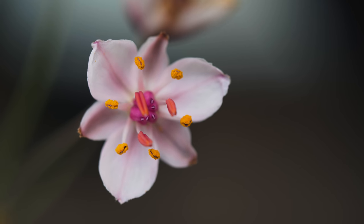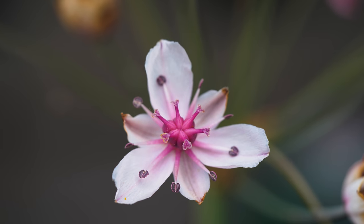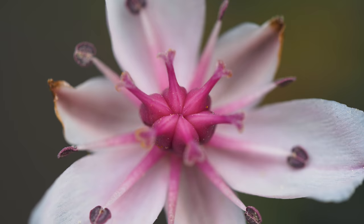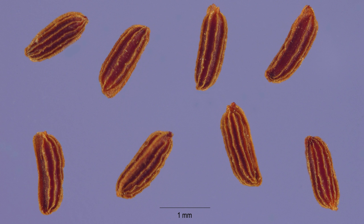Each flower is approximately one inch in diameter with three petals, three sepals that resemble petals, and nine stamens. Some forms of the plant are capable of producing thousands of seeds that remain viable for many years, while other forms are sterile.